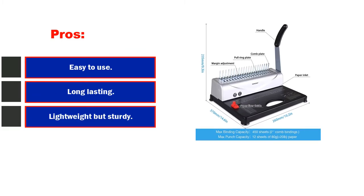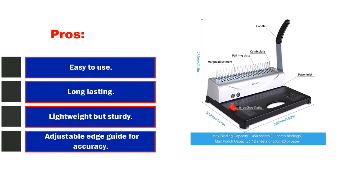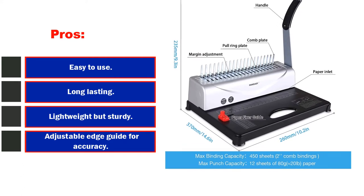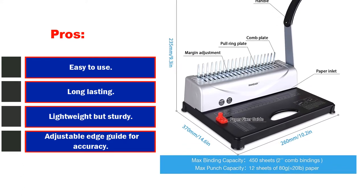Pros: easy to use, long-lasting, lightweight but sturdy, adjustable edge guide for accuracy, maximum binding capacity of 450 sheets. Cons: flimsy bindings.